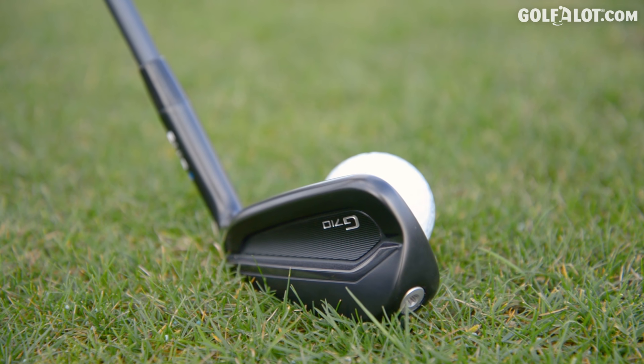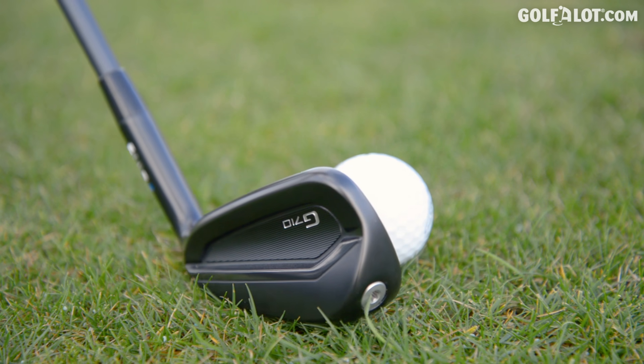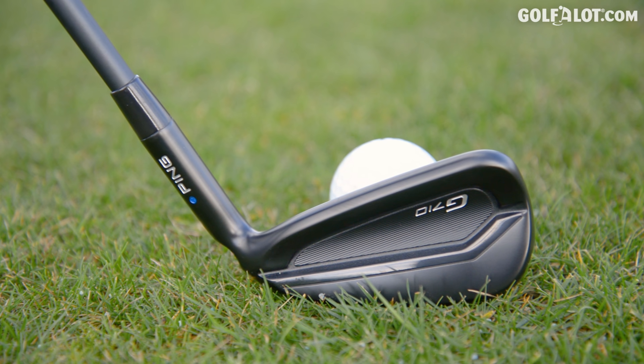We have this beautiful hydro pearl stealth finish which makes the iron look very sleek in the playing position. We have a targeted EVA polymer inside — a material that really improves the feel, so the feedback off the face is fantastic. The G710 produces a lot of distance in a unique way: it produces a high peak trajectory and a steep landing angle, so you get the combination of distance and a lot of stopping power.